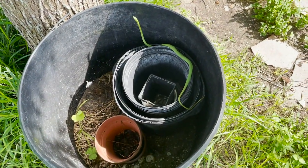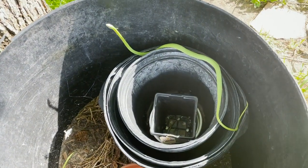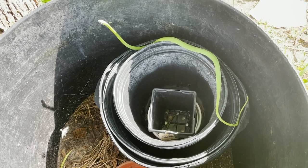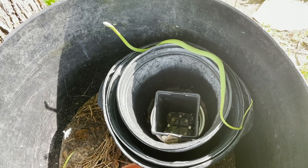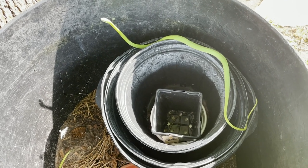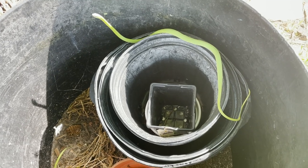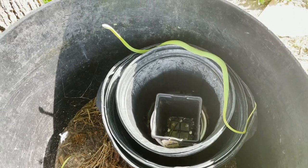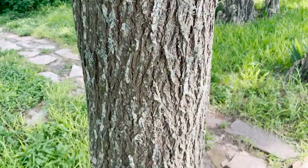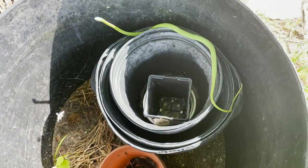This could be the very same green snake that we filmed the other day. It's about 25 to 30 feet away from the Norfolk Island pine where we filmed the snake before. It's at the base of an American elm tree, among some pots that I haven't put up yet.